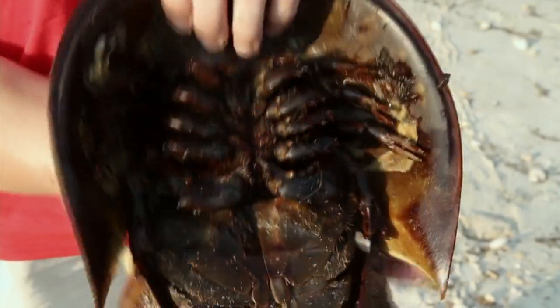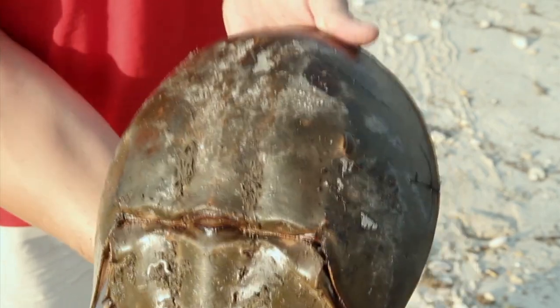They don't try to hurt people. The pinchers can't hurt you. People worry about flipping them over, that they're going to bite them or hurt them, but they don't. They're very friendly — they really don't see us as anything other than a possible predator.